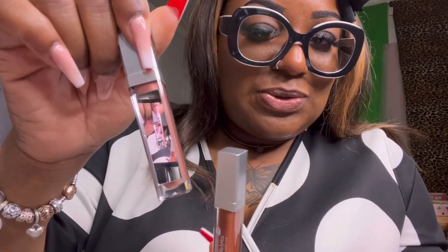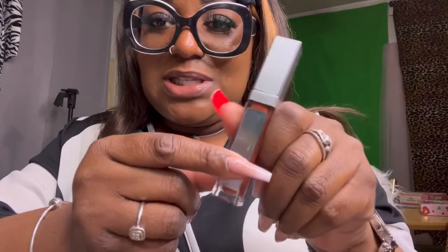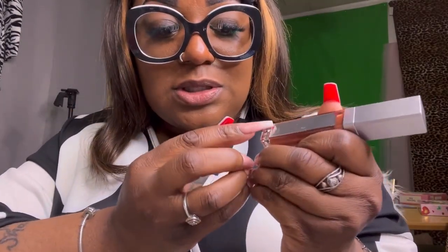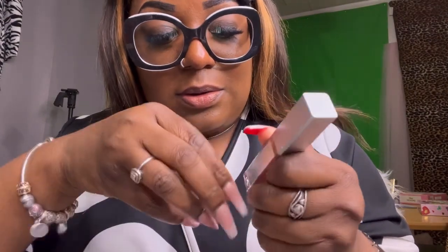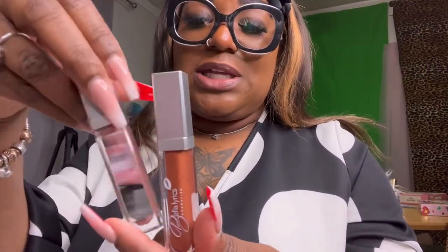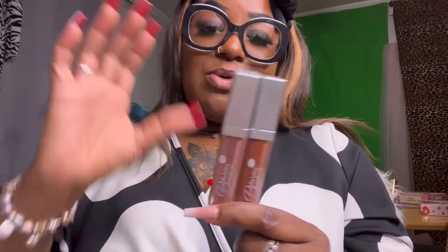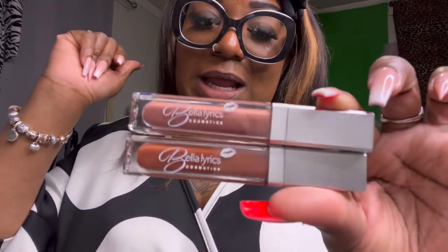I already took the cover — the film — off of one, and I'm gonna do the same here. So this is what it looks like when you get it. It might look like something is wrong with it, but there's nothing wrong — it just has a protective little film over it. You just take a little corner and peel back like so, and you've got your fresh little mirror to look at your lips. That's what I wanted to share with y'all today — my new product that I saw on Instagram and grabbed. It is once again Bella Lyrics Cosmetics.